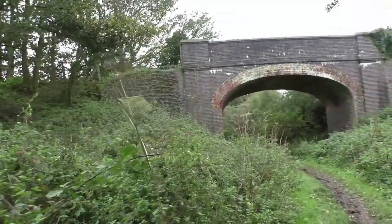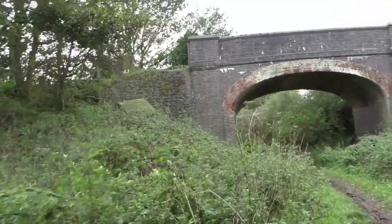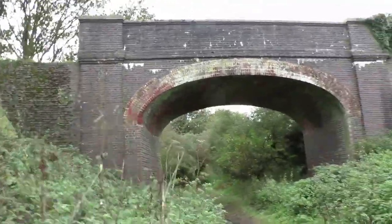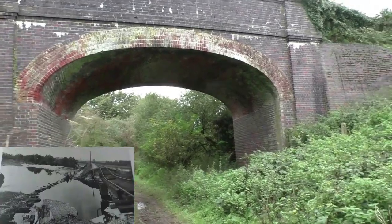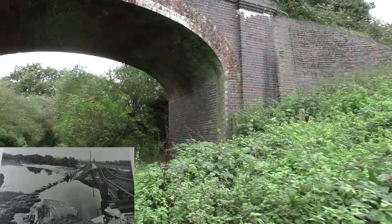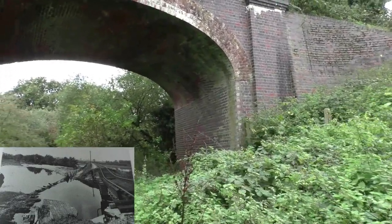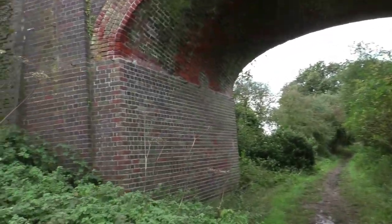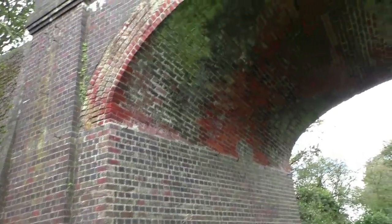Now this is bridge number 131 — an elliptical masonry type, re-faced in 1912. In 1912 during the summer, a serious storm caused disastrous flooding in East Anglia. Several bridges were damaged, even leaving one train marooned at Aylsham, so I suspect that could be the reason for the re-facing. You can see some metal brackets up on the brickwork there, which would have supported the telegraph wires.